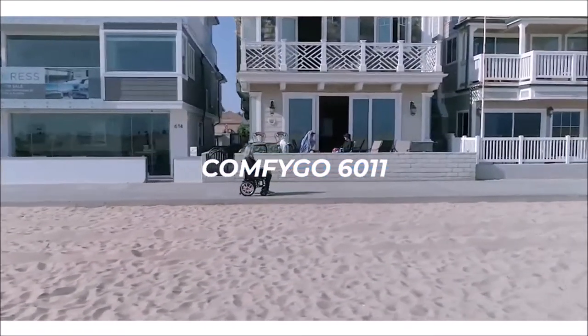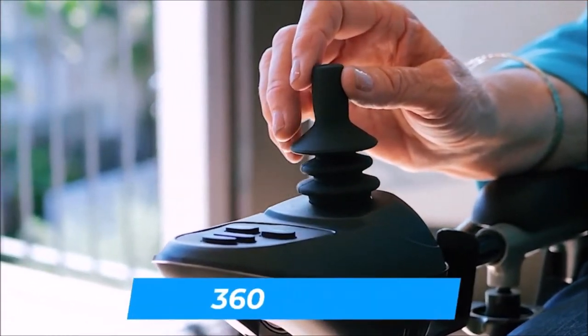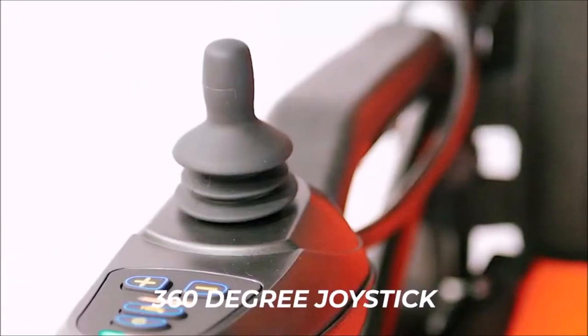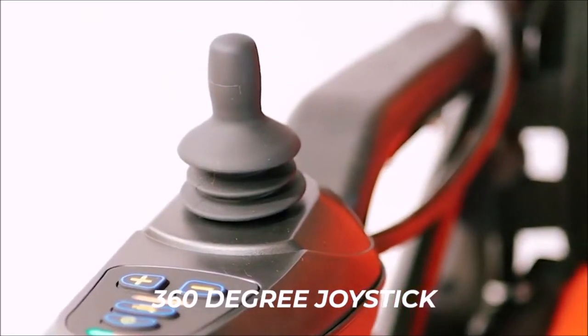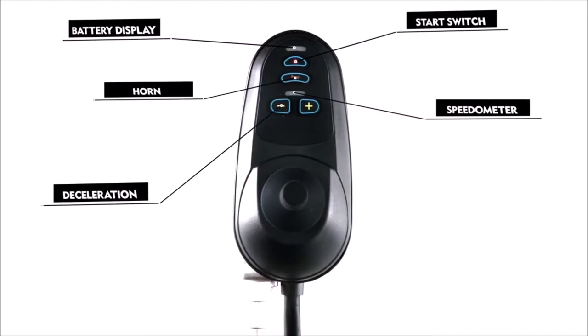With the ComfyGo 6011, this electric wheelchair comes with a 360-degree waterproof universal intelligent joystick for easy control, complete with a power on/off button with power indicator light, speed selection buttons, and horn.